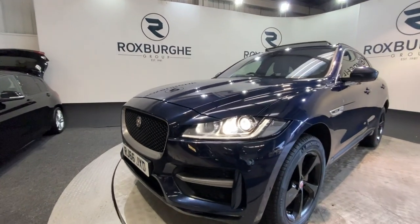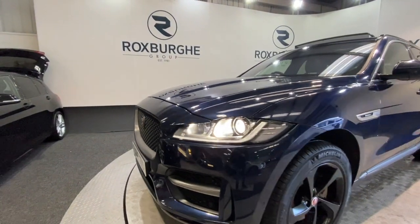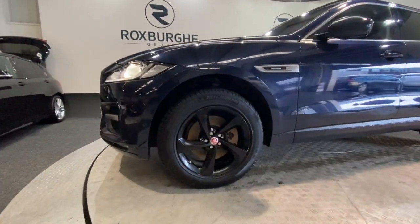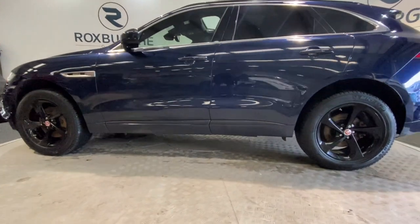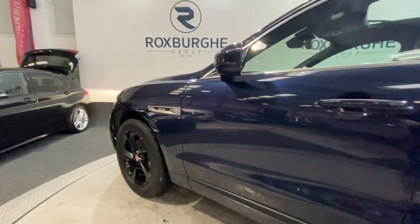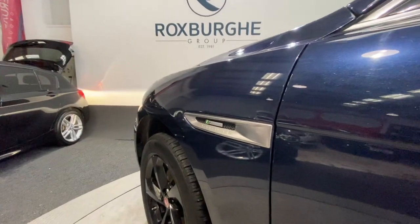Those stunning LED front headlights really stand out. We've also got these stunning gloss black alloy wheels, which really do set the car off nicely. Up on the front wings we've got your R-Sport and Jaguar badging.